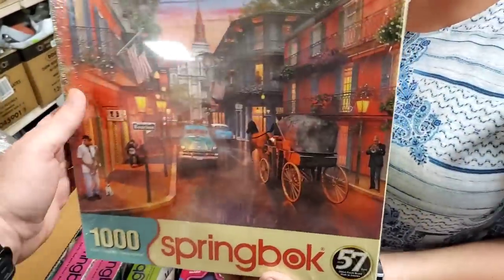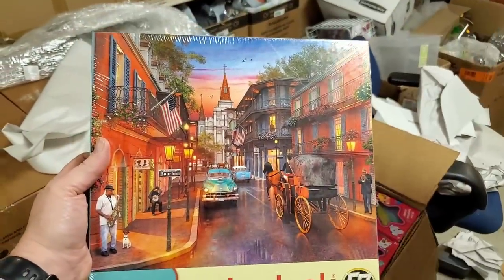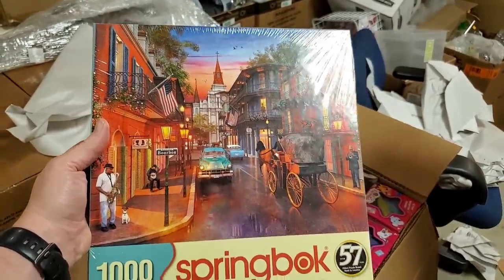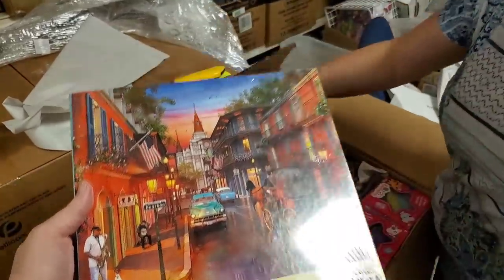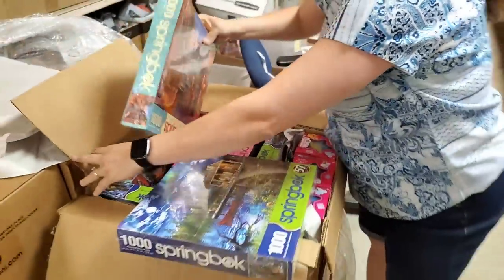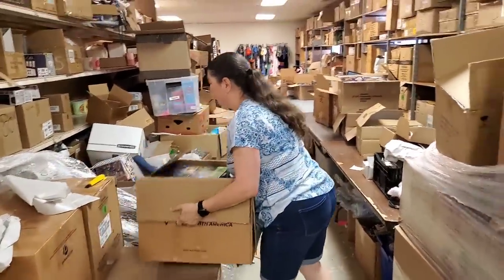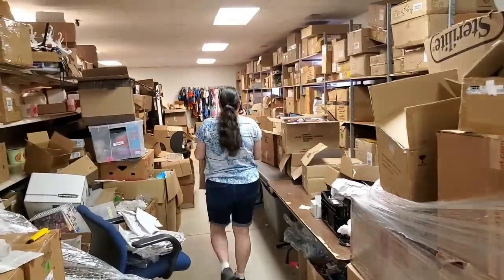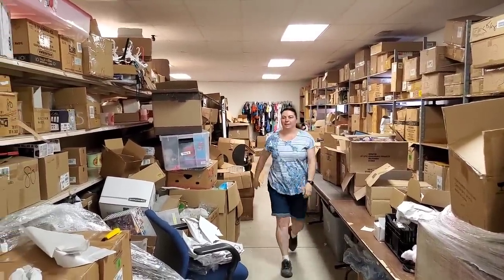Oh that one's neat — look at that! I love that one. What is that — Bourbon Street? Yep, New Orleans. It's like old school — very pretty, I love the colors in that one. So these are all thousand-piece puzzles. Thousand dollars — that's a dollar a piece, it's a good deal! You're doing a great job.